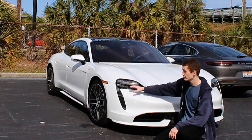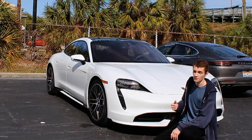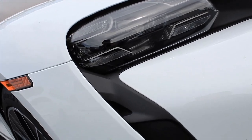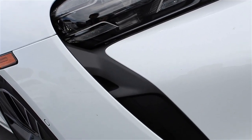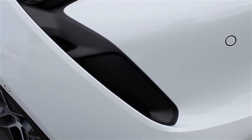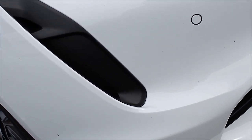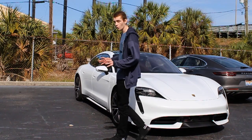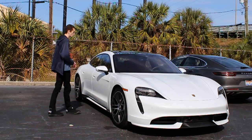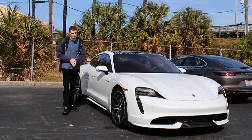Moving right below those headlights, we've got another really cool feature on the front end of the Taycan — these little air inlets right here. Porsche calls them air curtains, and they are completely functional and allow air to flow around the car, improving not only fuel efficiency, but also things like downforce and general aerodynamics. But let's move along to the side now where we've got even more cool features.